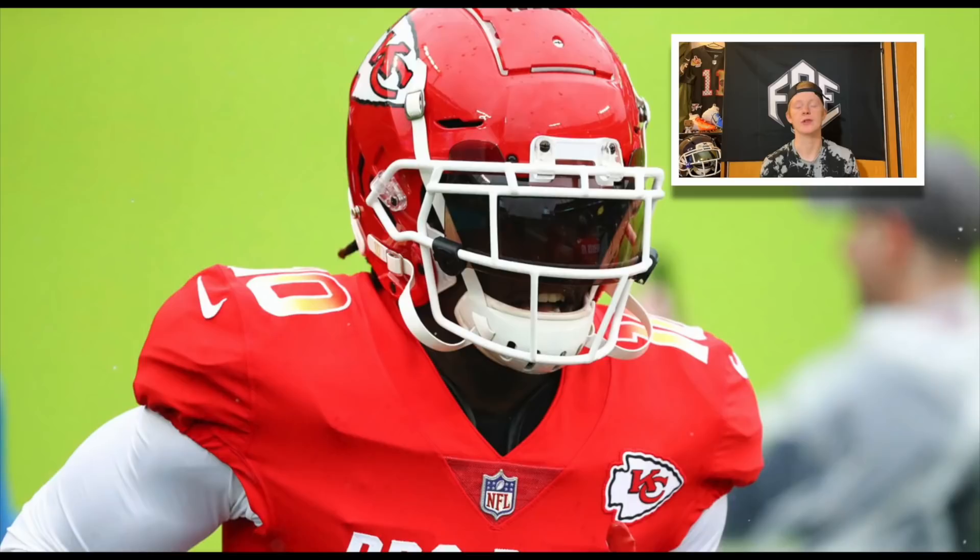As you guys probably saw from the title, this episode is featuring Tyreek Hill, Chiefs wide receiver and one of the fastest players in the NFL. Let's start things off with his helmet setup.